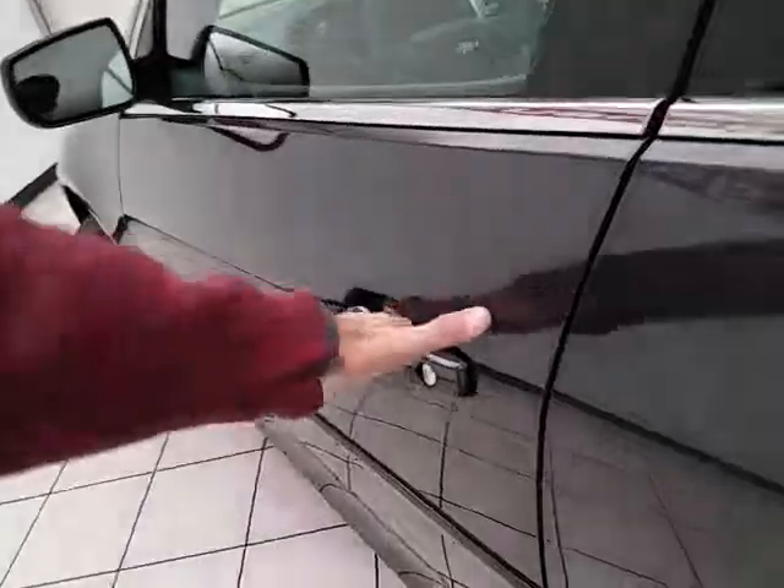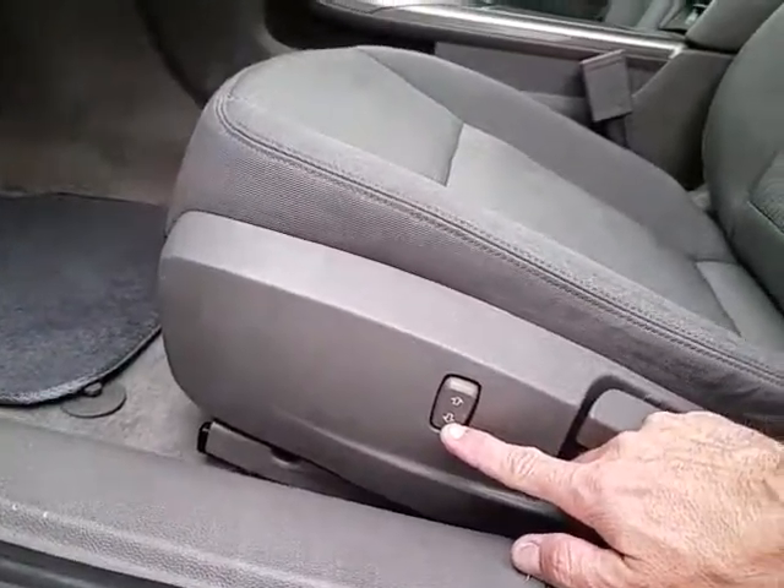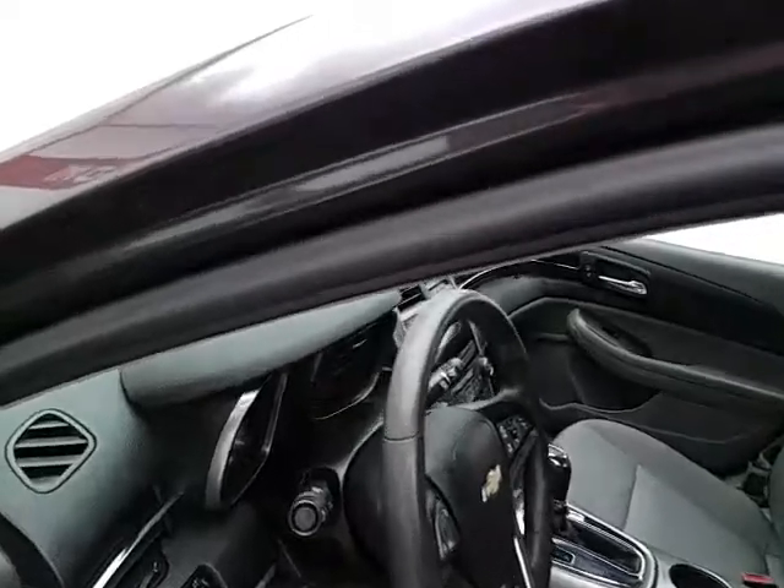This LS has keyless entry, power windows, locks, and mirrors, as well as a height adjuster for the driver's seat, along with a tilt and telescopic steering wheel to put you in that perfect driving position.